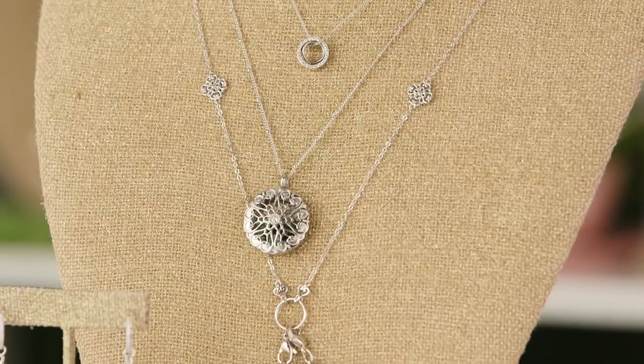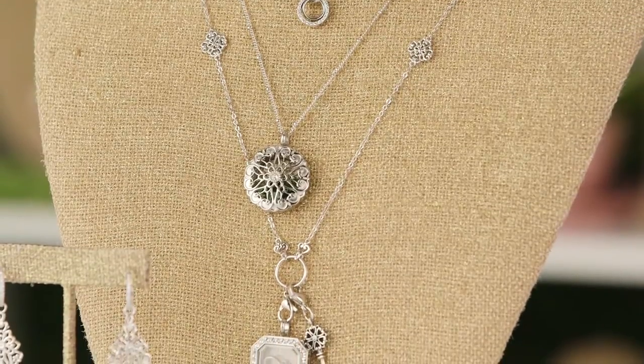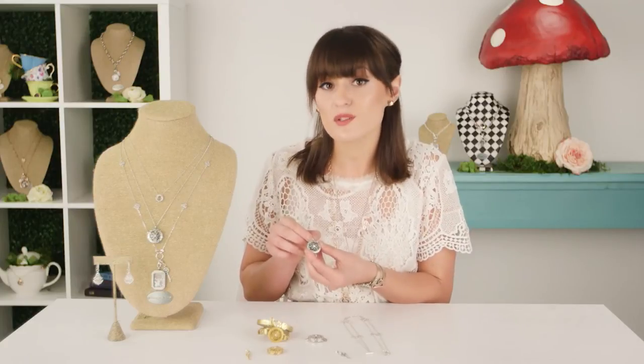Vintage lockets kept the stories personal and private and out of the spotlight, and that's exactly what we wanted to offer you with the sentiments collection - the ability to still tell your story but to really keep it personal.